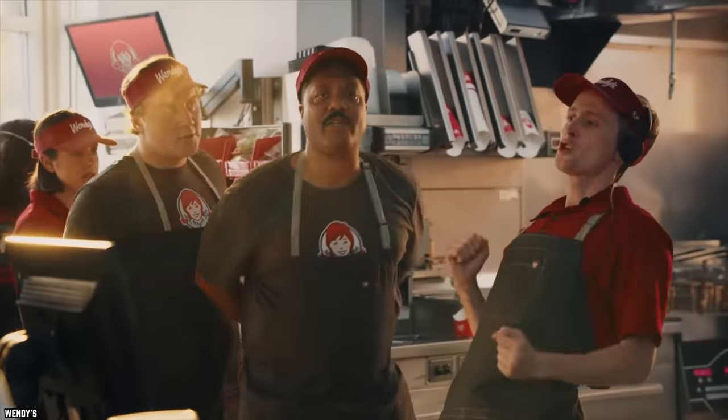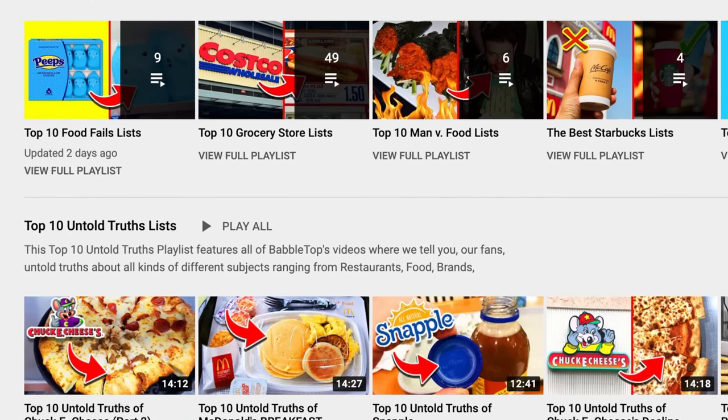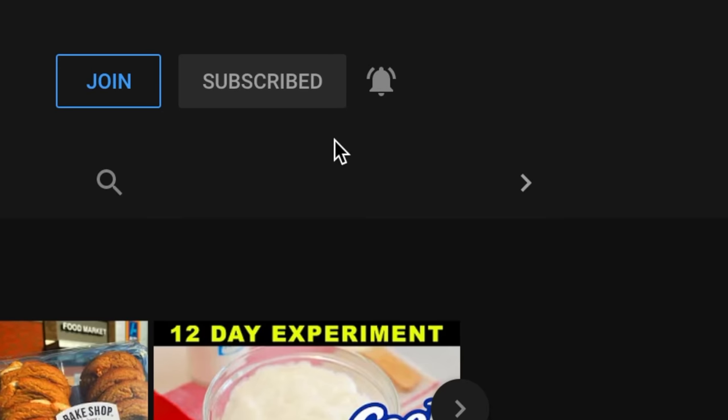We've got a ton of other videos for you to check out. Take your pick. First time here? Then hit that subscribe button and ring that notification bell.